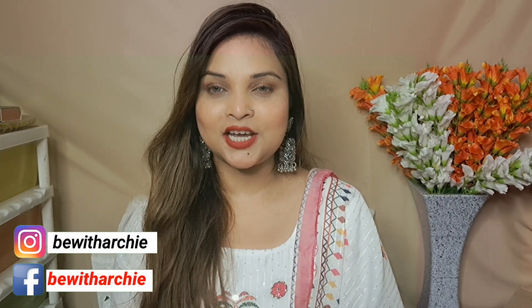Hi everyone, welcome and welcome back to my channel B.V.D.A.R.C.E. How are you guys? I am going to share with you today's video, another product review which is the Lavender Mist, which we are going to talk about today. So let's start today's video.